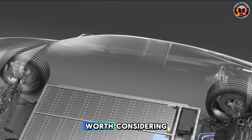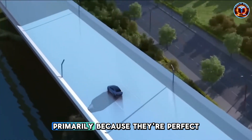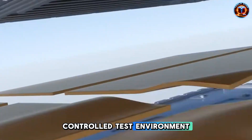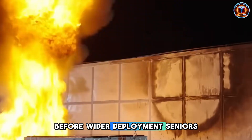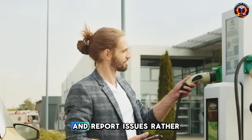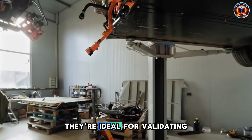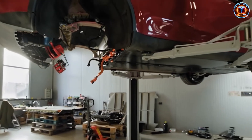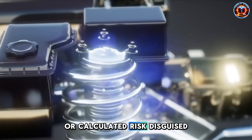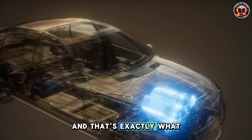But there's another angle worth considering. What if these SpaceX technologies aren't here primarily because they're perfect for seniors? What if Tesla's using this demographic as a controlled test environment before wider deployment? Seniors drive shorter distances, avoid extremes, rarely push limits, and report issues rather than ignoring them. From an engineering perspective, they're ideal for validating unproven technology. Is this brilliant strategy that helps an underserved group, or calculated risk disguised as innovation? Probably both. And that's exactly what makes it so interesting.